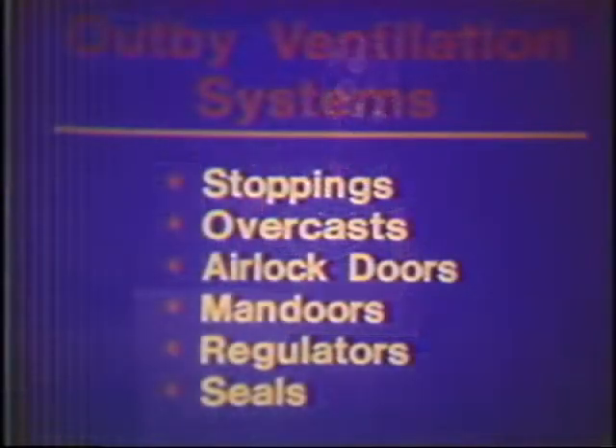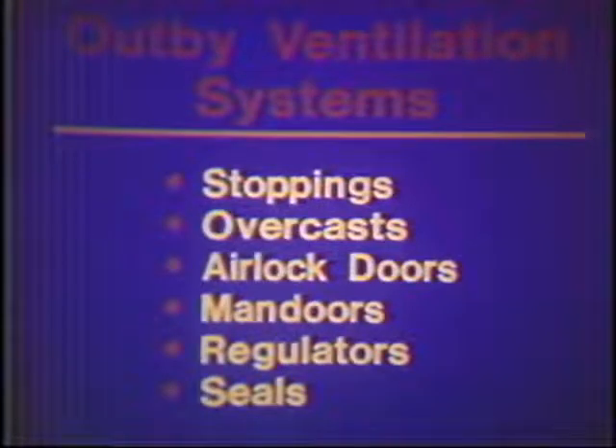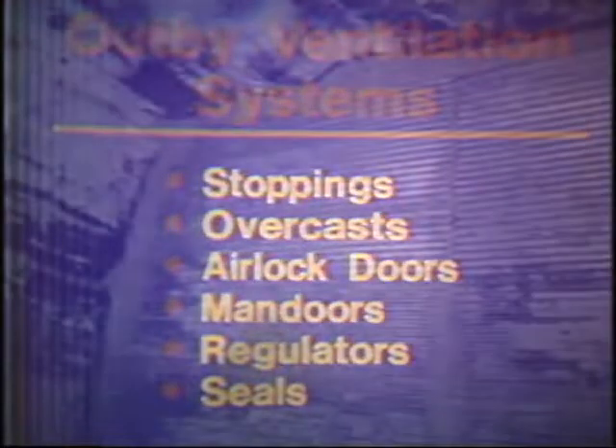The out-by ventilation system in a coal mine consists of stoppings, overcasts, airlock doors, manned doors, regulators, and seals. It's essential to your working environment that each of these ventilation control devices are properly constructed. Some simple points to remember: when constructing stoppings, you should seal the walls tightly against the roof, ribs, and bottoms and use sufficient amounts of sealant on the stoppings. And it's important to make sure the sealant is on the high-pressure side of the stoppings.